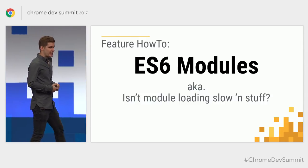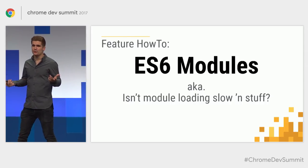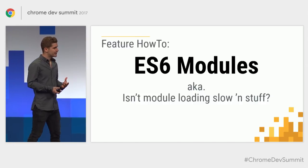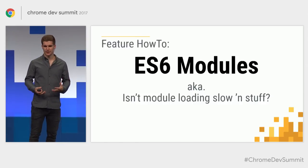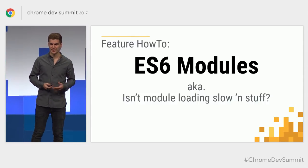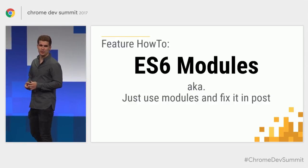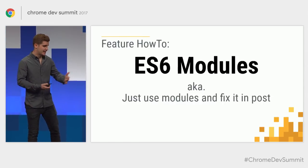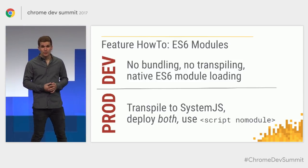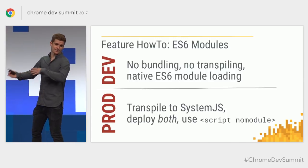The second feature I want to talk about is ES6 modules — I wanted to use them through and through. I think that's what the future is going to be like, and the import syntax lets you decouple your code in a much nicer way. Modules are deferred by default, which was really important to me for a better loading experience. Not all browsers have ES6 module support, so I went for a pretty bold strategy: in development, I just used browsers that have support, with no bundling and no transpiling — just native ES6 module loading.